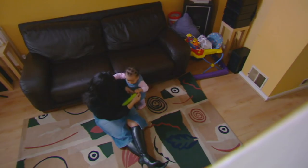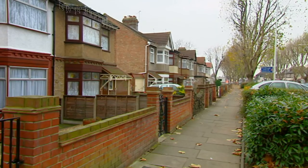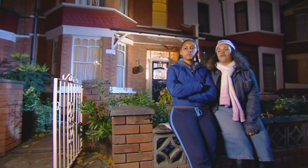Next week, we're keeping it in the family as we try to find a perfect pad for not one but four generations of the Trotman clan — a tough bunch to please. "We didn't like it as much as the downstairs." "It's over our budget." "This is one area that we've put as a no-no."